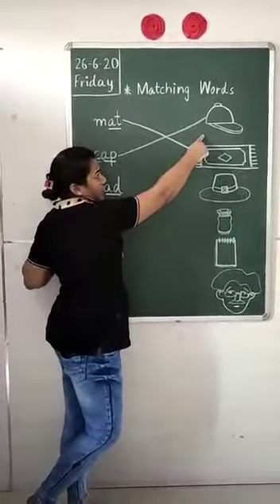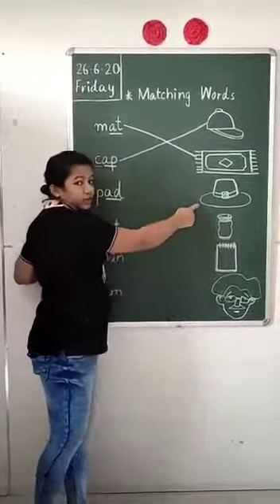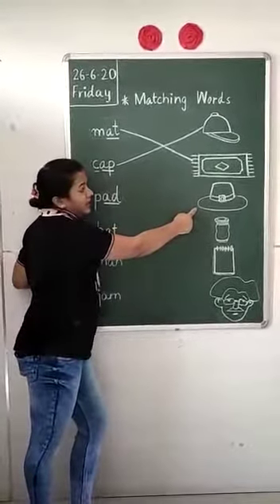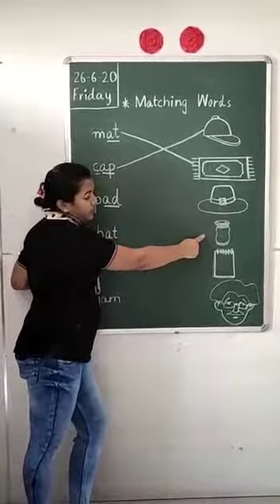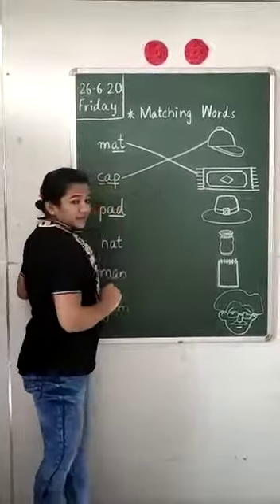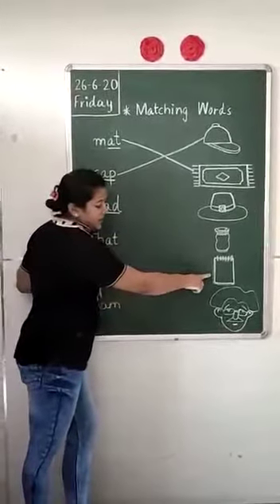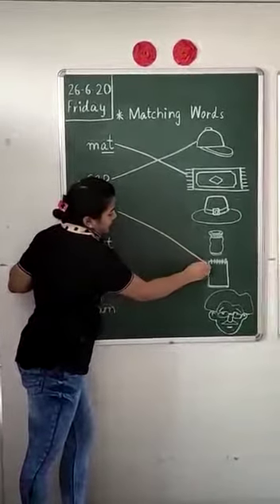Is this a pad? No. Can you tell me what is this? This is a pad. What is this? This is a bottle of jam. Yes, this is pad. We will match it with pad.